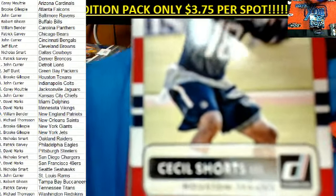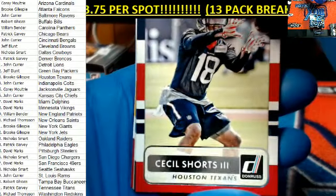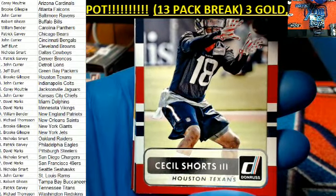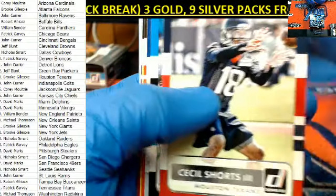Here we go. First up, we've got Cecil Shorts right here. Cecil Shorts — his voice goes down when the gloves go on. That's right. Cecil Shorts.